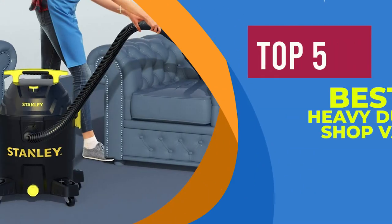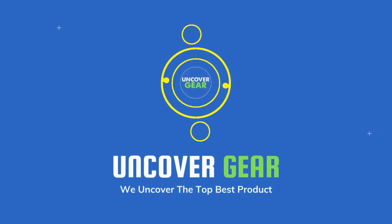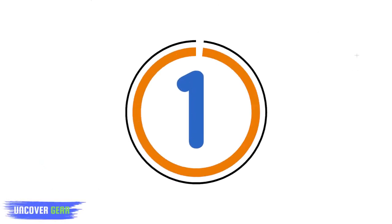We are going to review the top 5 best heavy-duty shop vacs. List number 1.